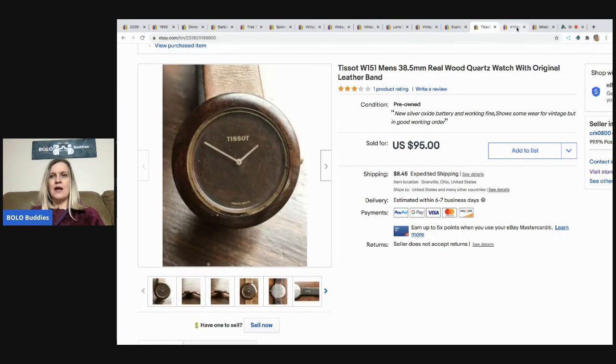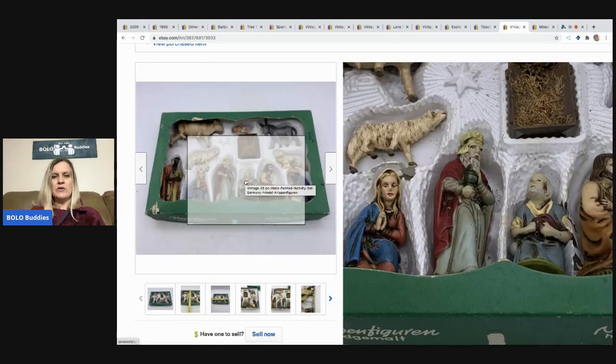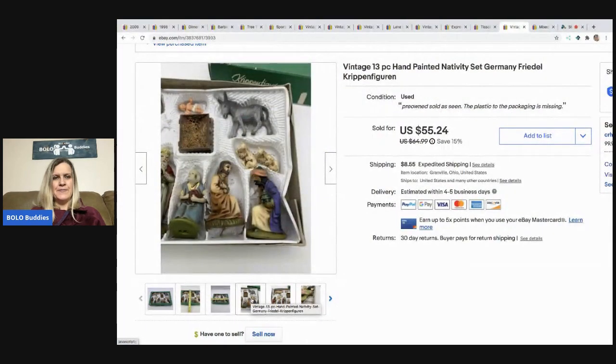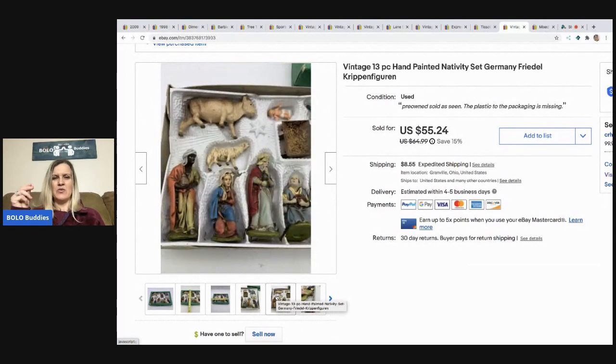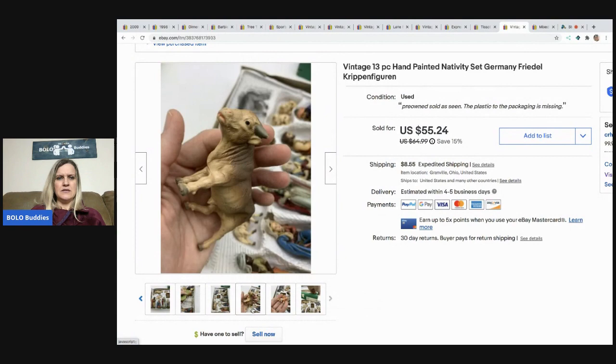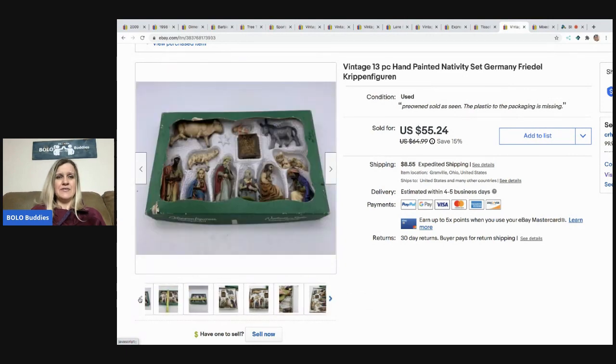This next item — I can't recall if I shared it in a previous video. It's a vintage nativity that came out of a mystery box — 13 pieces. The interesting thing is the animals were a different material than the people figures, but they were a complete set. The bottom figures seemed like a rubbery type material, which was unusual. I ended up selling this for $55.24 and the buyer paid shipping.